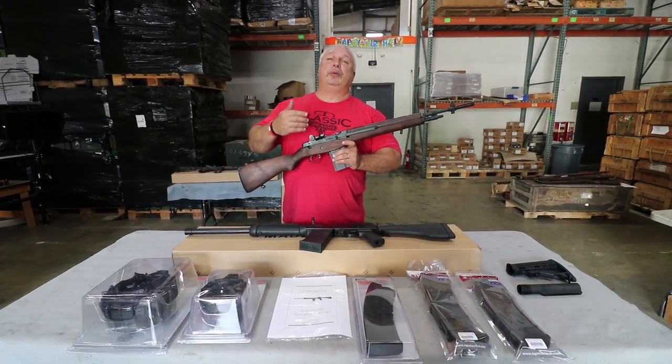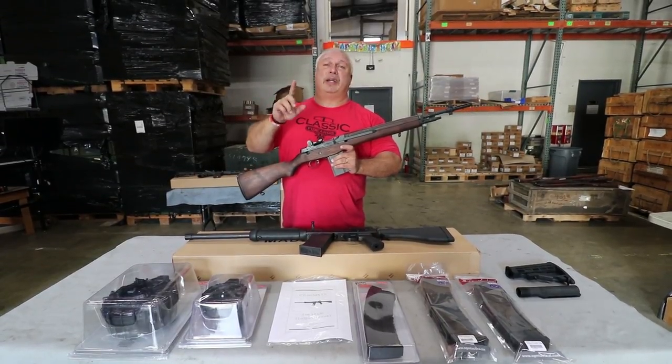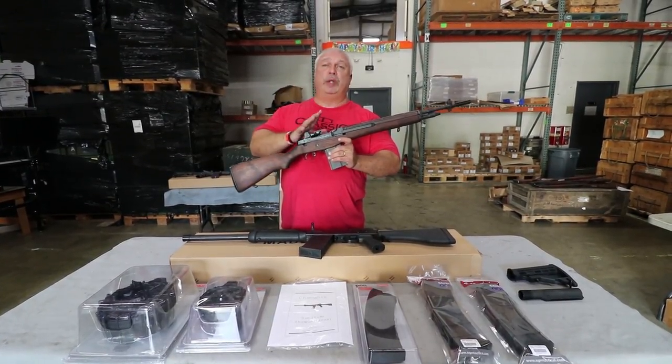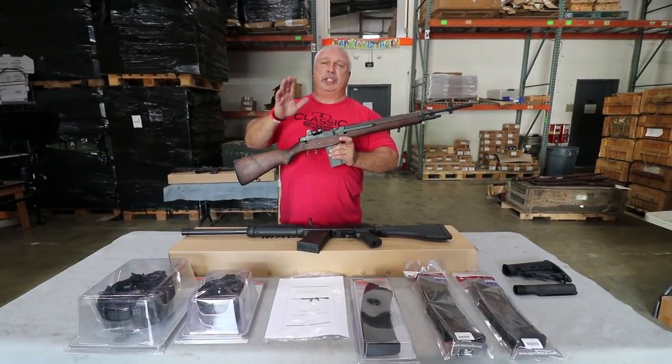Later on in the week, we will announce the winner, and we appreciate your participation in this. Don't forget, midnight tonight is the deadline. Somebody will win one of these great Rockola M14 rifles by James River Armory.